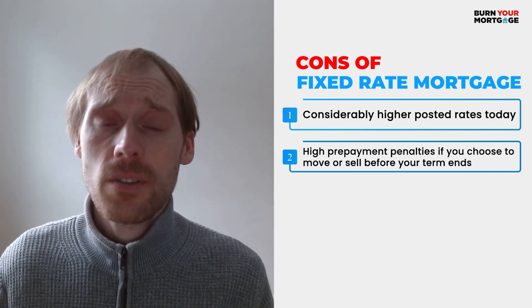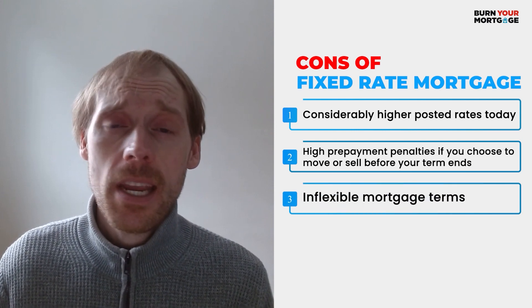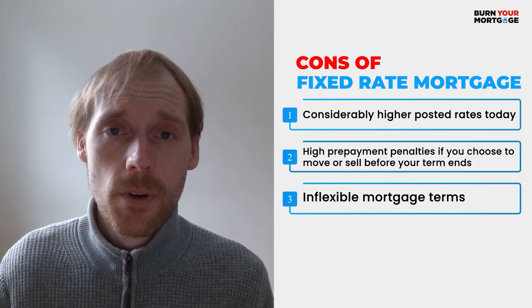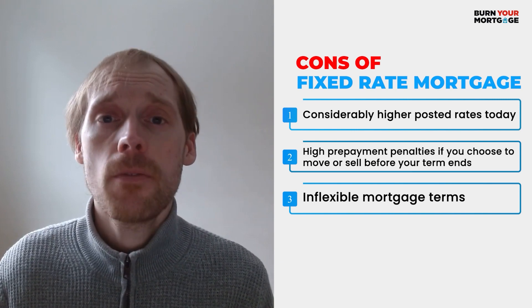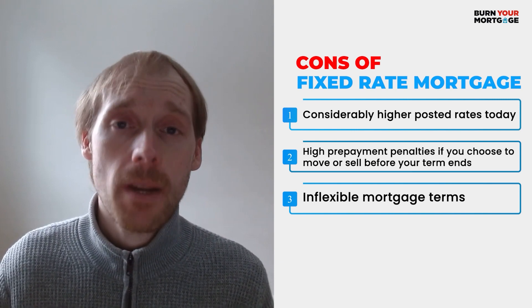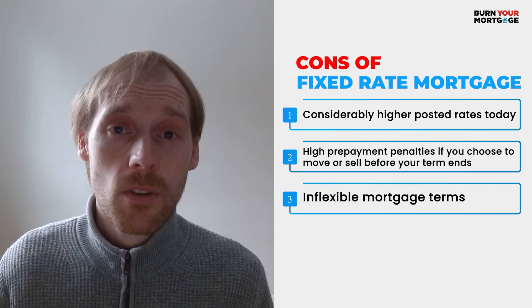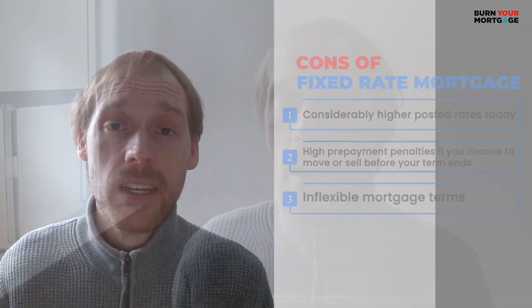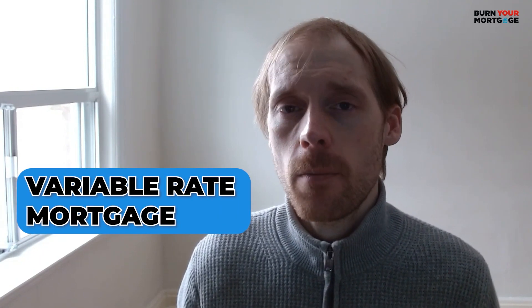The third and final disadvantage of fixed rate mortgages is that they tend to come with inflexible mortgage terms. If you need to break your mortgage, there's really not a lot you can do — you're pretty much forced to pay that inflated penalty. So definitely think long and hard before signing up for a fixed rate mortgage, especially at one of the big banks. Now let's switch gears and talk about the pros and cons of variable rate mortgages.